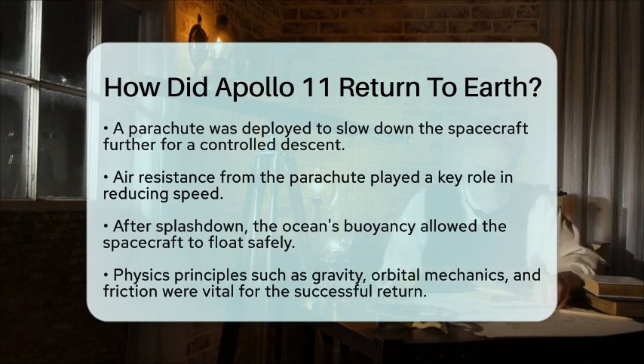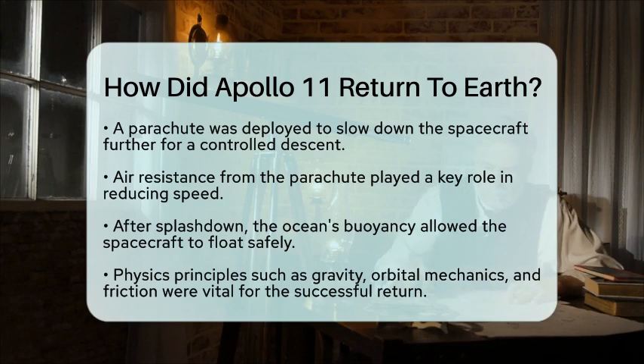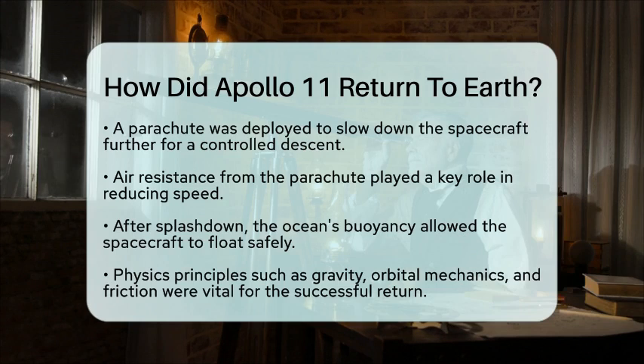Throughout the entire return journey, principles of physics such as gravity, orbital mechanics, energy conservation, and friction were essential. They ensured that the Apollo 11 astronauts returned safely to Earth after their historic lunar mission. The journey back was not just a feat of human courage, but also a brilliant application of scientific principles in space exploration.